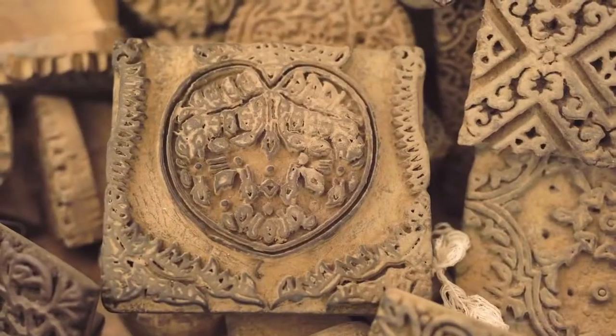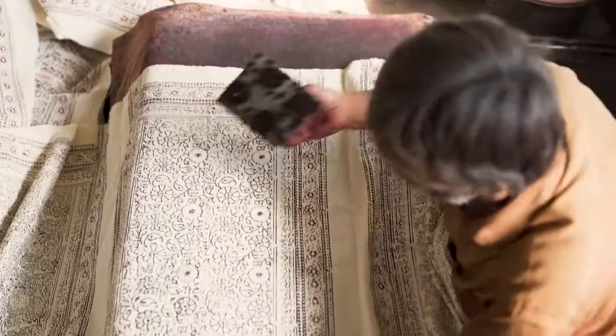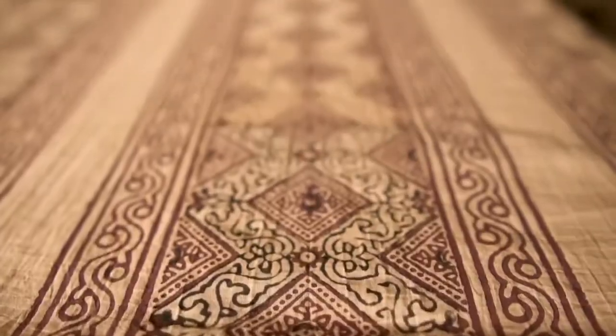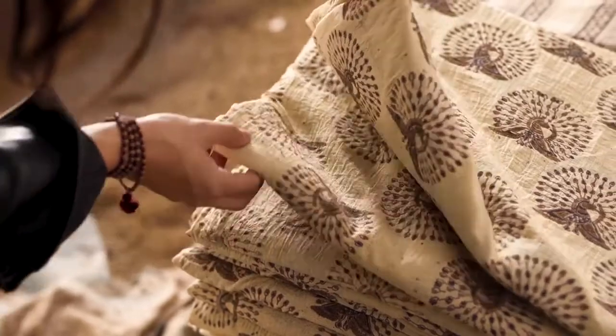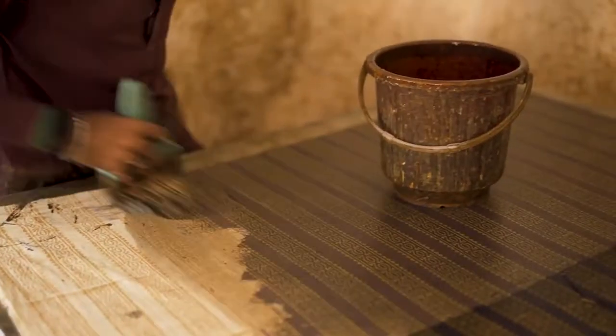This is where it all begins. These stamps are the things that artists use to create intricate patterns on all the Adraks that you see in the markets, and yes, all of them are made by hand, step by step, one intricate step at a time. The entire process takes about 40 days to complete. Would you believe that? So much work goes into a single Adrak.